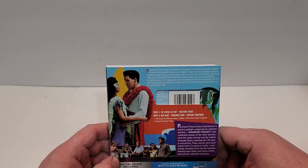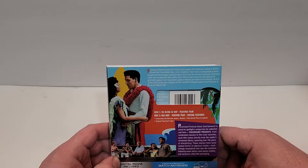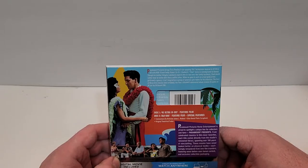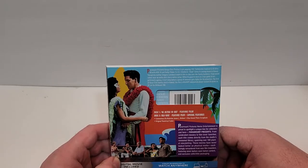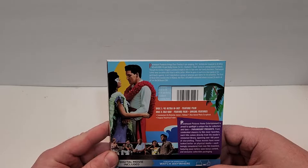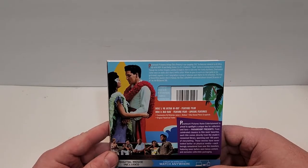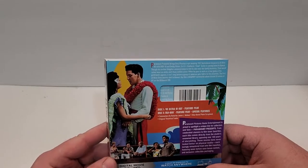Ex-GI Chadwick Chad Gates is coming home to Hawaii. Though his mother expects him to take over the family business, Chad would rather wear an Aloha shirt than a white collar. When he goes to work as a tour guide at his girlfriend's agency, it isn't long before a group of amorous gals fights for his attention. The first of three Elvis movies shot in Hawaii, the film's Grammy-nominated album totaled 20 weeks at number one on the Billboard 200.